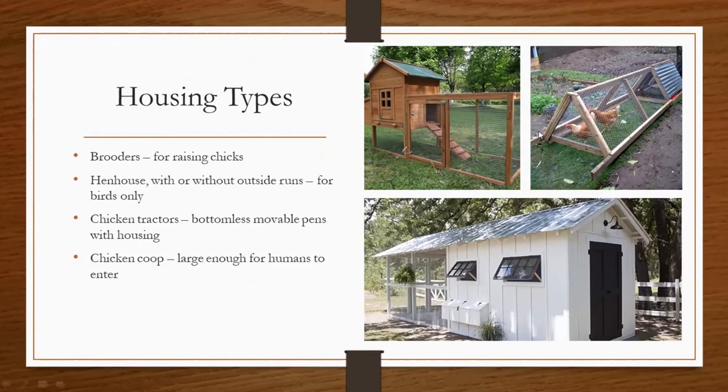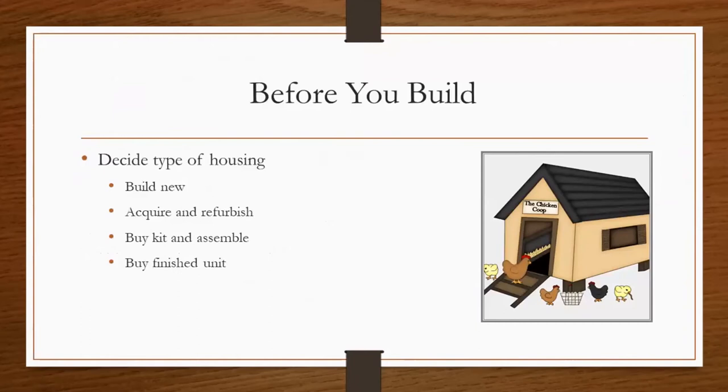And then we have the chicken tractors, which are bottomless movable pens with housing attached. These are ideal if you have limited space and only desire to have a couple of chickens. And then of course we have a chicken coop, which is large enough for humans to enter. Before you build your desired type of housing for your chickens, you can decide if you want to build it new — there are several plans available on the internet, many for free. You may also be able to acquire and refurbish a chicken coop or house from someone that is no longer raising chickens. You can also buy a kit and assemble it yourself, or of course you can also buy a finished unit.